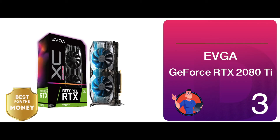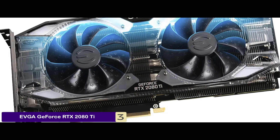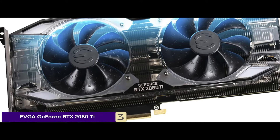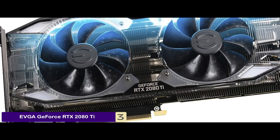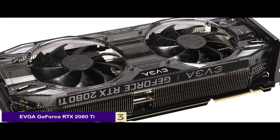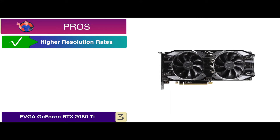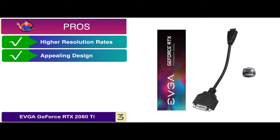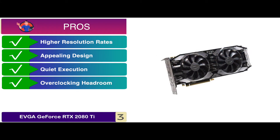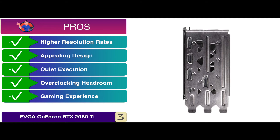Next, we have the best for the money: the EVGA GeForce RTX 2080 Ti. The RTX 2080 Ti mainly stands out for its high-performance measures. It is expected to lead into the future with its exceptional efficiency and by being future-proof. This GPU can handle high-end graphics with ease and produces no drop in frame rate. Its pros are: it's able to leap forward to higher resolution rates. It has an appealing design, features quiet execution, allows excellent overclocking headroom, and provides users with the smoothest and clearest gaming experience.